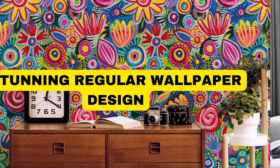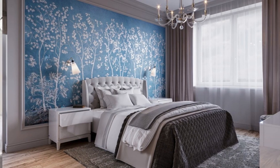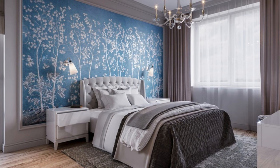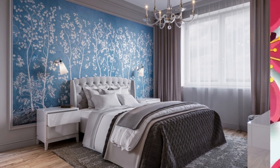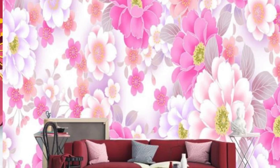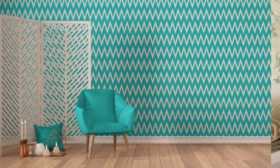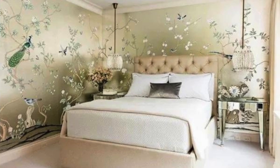Transform your space into a haven of aesthetic bliss with our exquisite collection of regular wallpapers. Infused with a symphony of colors and patterns, these wallpapers effortlessly blend style and sophistication, creating a visual feast for the eyes. Crafted with meticulous attention to detail, each design tells a unique story — whether it's a mesmerizing geometric pattern that adds a modern touch or a serene nature-inspired motif. The textures are rich, the hues are vibrant.